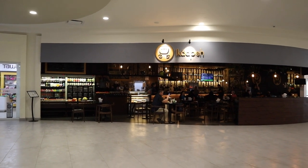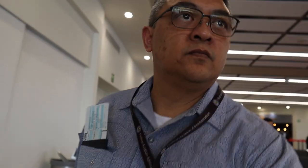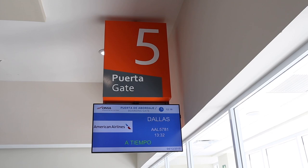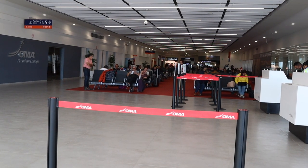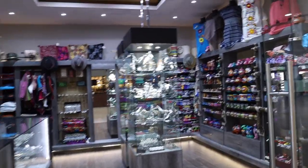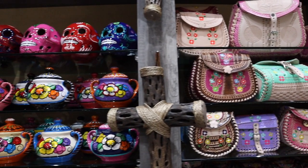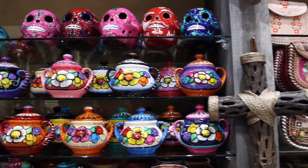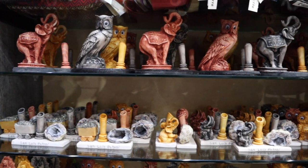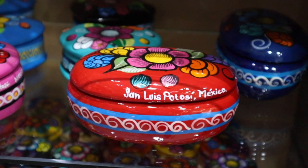After going through security there is a coffee shop and several stores where you can shop and buy souvenirs from San Luis Potosí. In this particular shop you will find nice handmade purses, ceramic skulls, pottery, and various souvenirs of San Luis Potosí. You will also find beautiful colorful ceramic jewelry boxes.